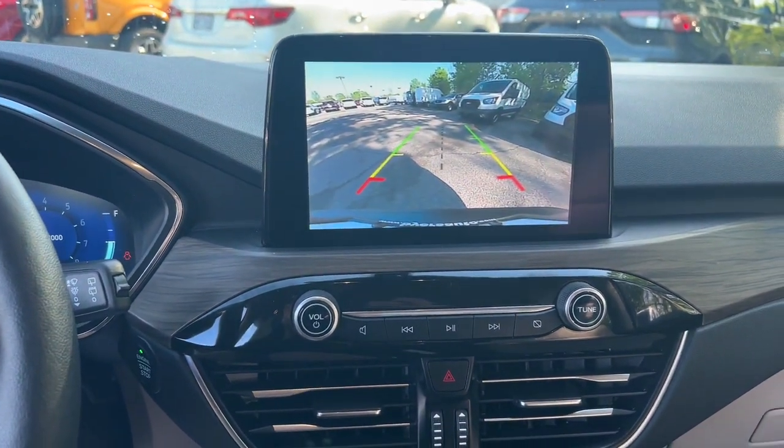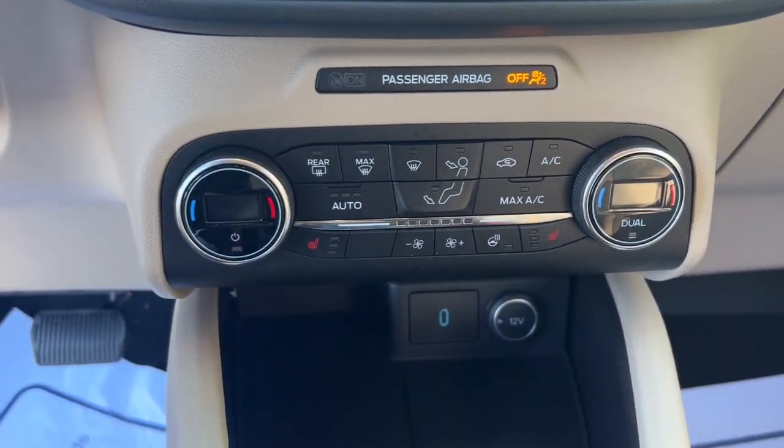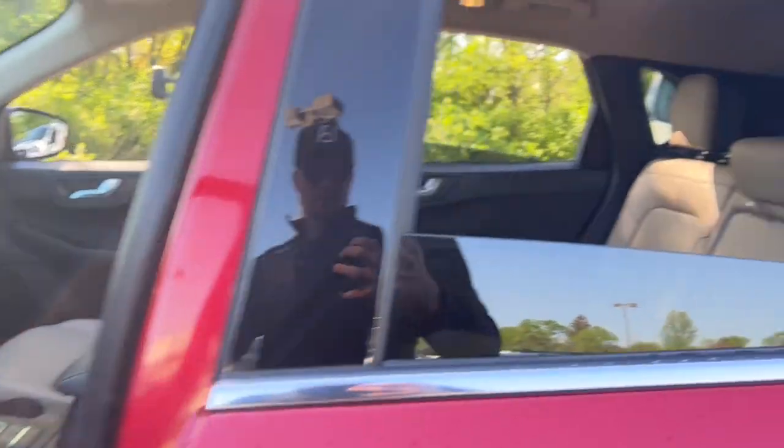Heated steering wheel, Apple CarPlay and/or Android Auto, wireless charging station, touchscreen infotainment system, keyless entry, navigation system, fog lamps, lane keeping assist, remote engine start, iPod and MP3 input.